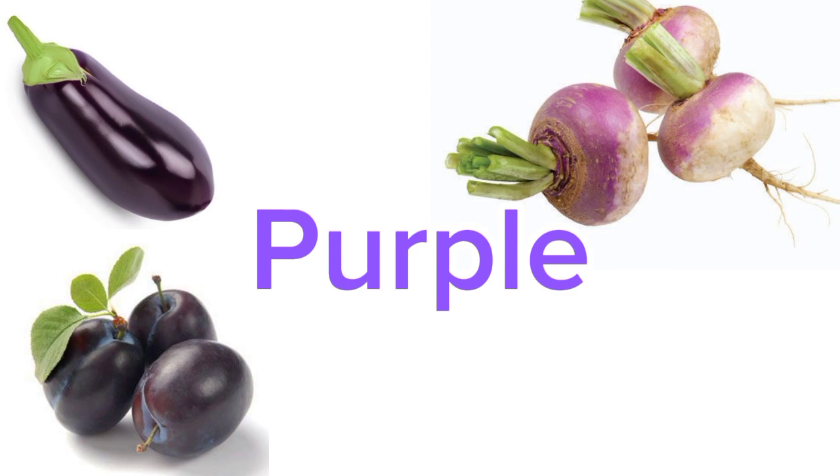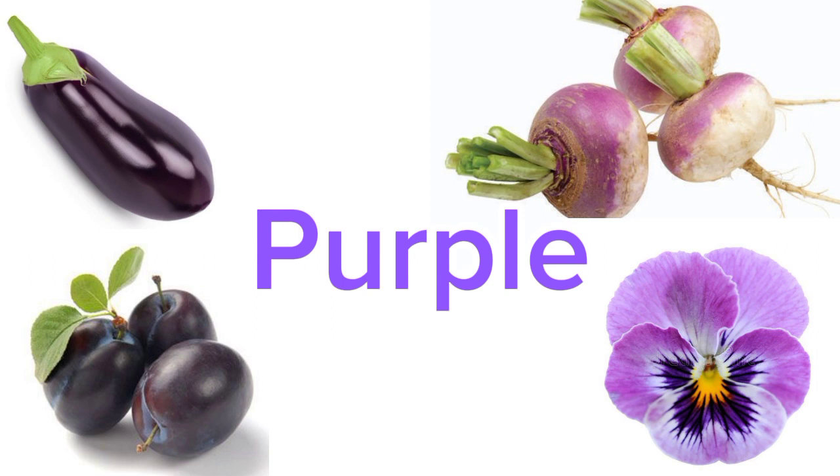Any other purple thing you know? There is a flower which is also purple in color. Let me tell you its name — it is called Pansy flower. Yes, pansy flowers are purple in color. Good job.